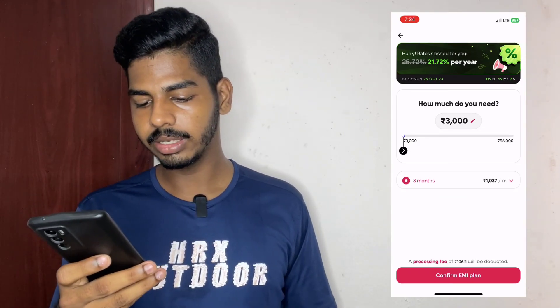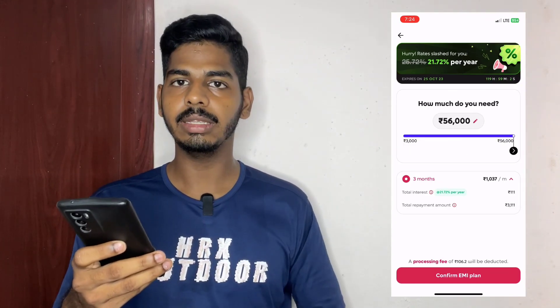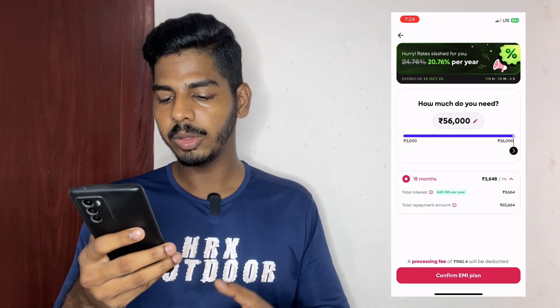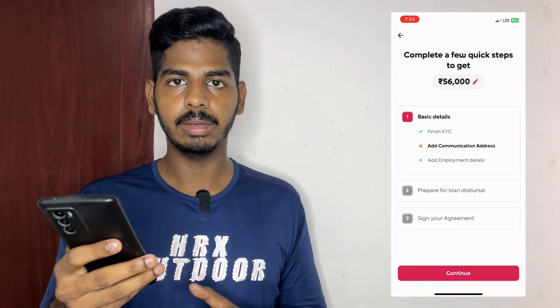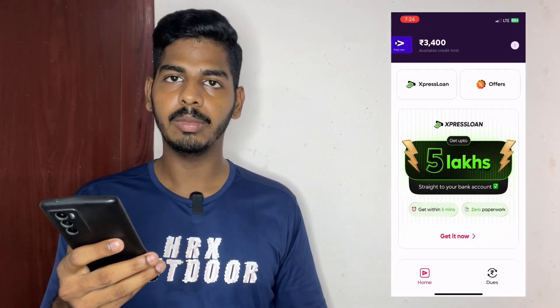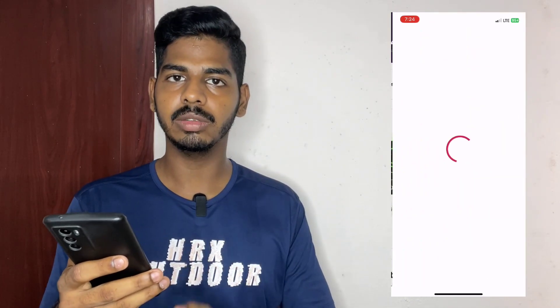You have the amount of interest rate. You will have the amount that is given to the interest rate. The other thing is that the processing fees are $1.98. The processing fees are cut out of the amount. The amount is changed. That's why the processing fees are cut out of the amount. You can see $3.99. The total repayment is $3.11.